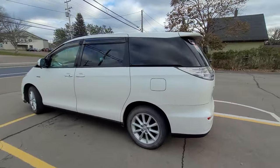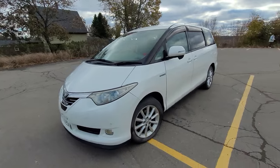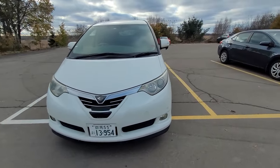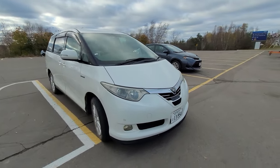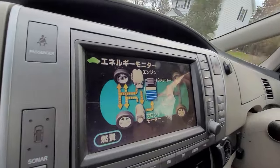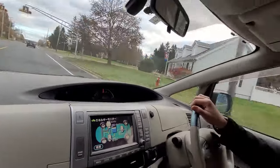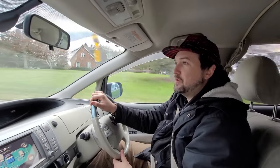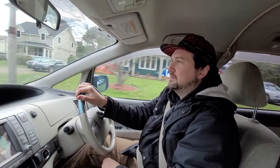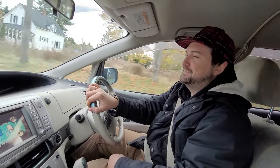It is a true CVT. Around 2009-2010, a lot of CVTs started programming in fake gears because no one liked the sound of this generation. With this early CVT, the engine RPM is directly linked to your throttle position — it stays at the exact same pitch the entire time you're getting on the highway. It drones. At full throttle it's really bad, so I see why they changed it, but the efficiency gains are insane.